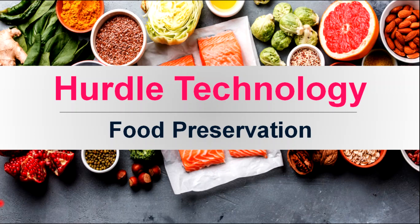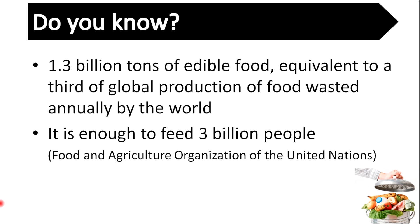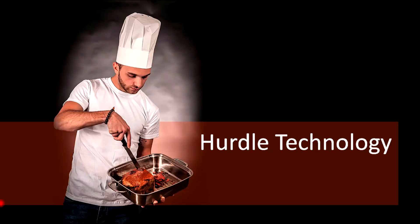Hello everyone, welcome to our YouTube channel. If you are new here and want to learn about food science technology, please hit subscribe followed by the bell. Did you know 1.3 billion tons of edible food, equal to a third of global food production, is wasted annually? That is enough to feed 3 billion people in the world. So we need to preserve our foods.